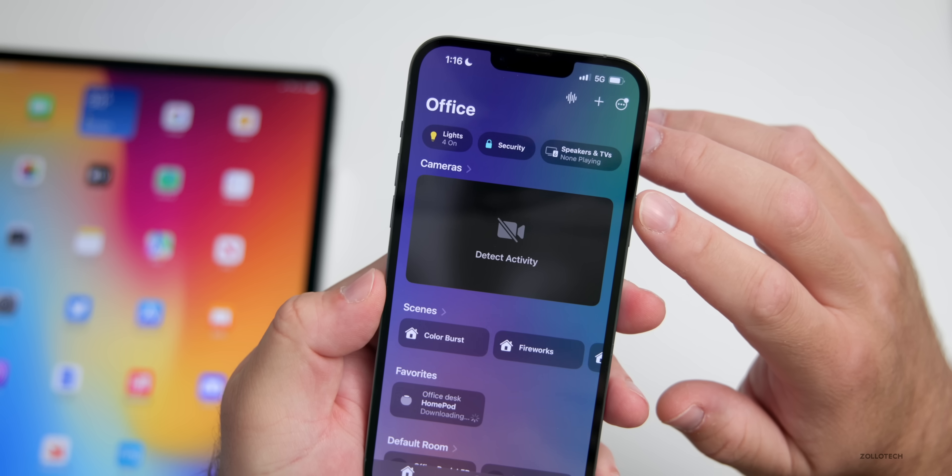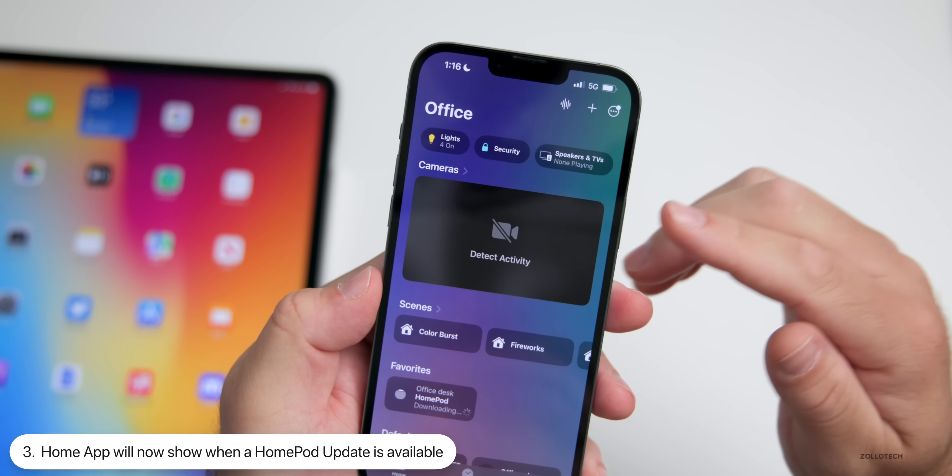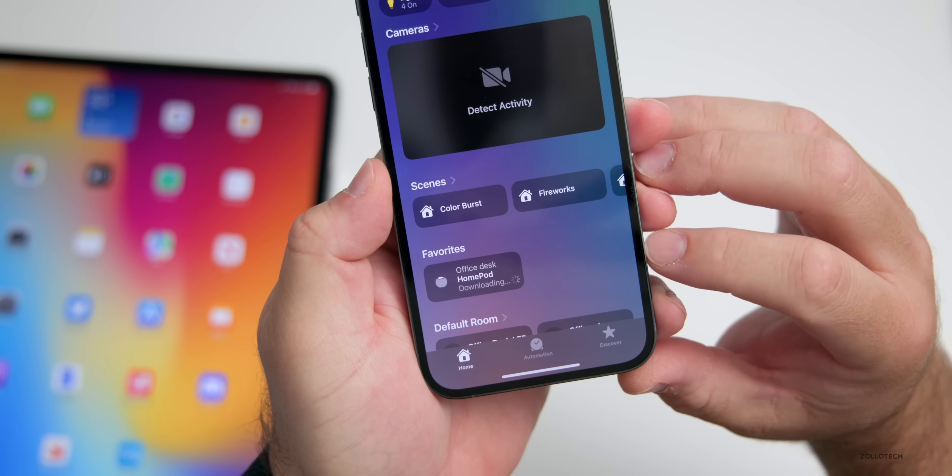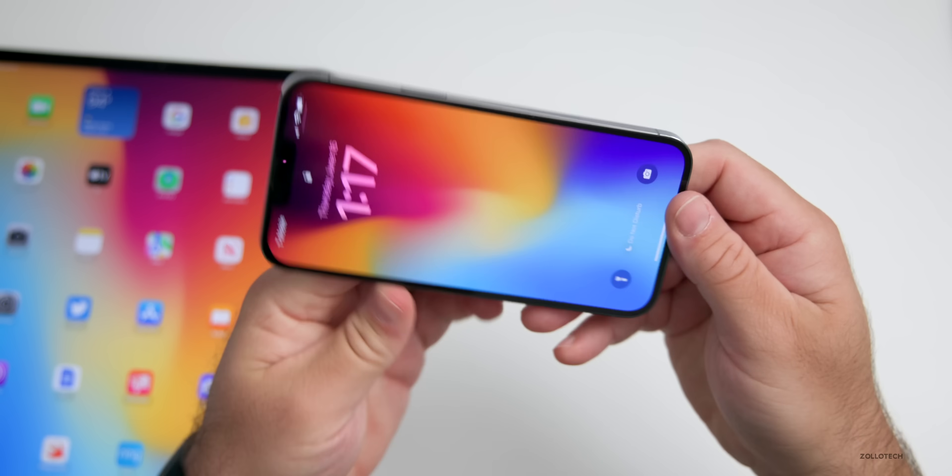Under the Home app there's also a new update option. If you have updates for a HomePod set up, it will actually show that there's an update available.